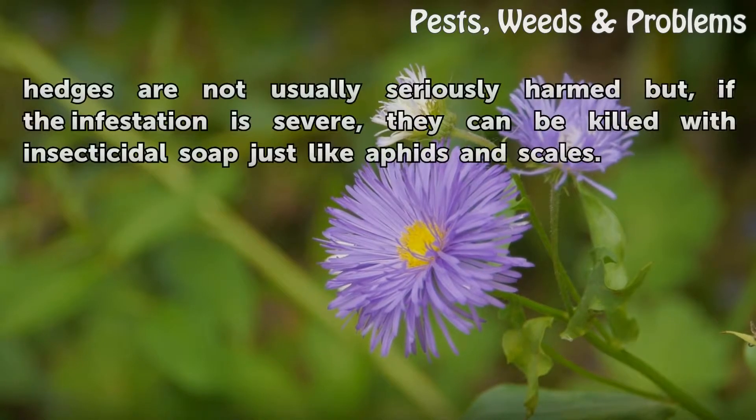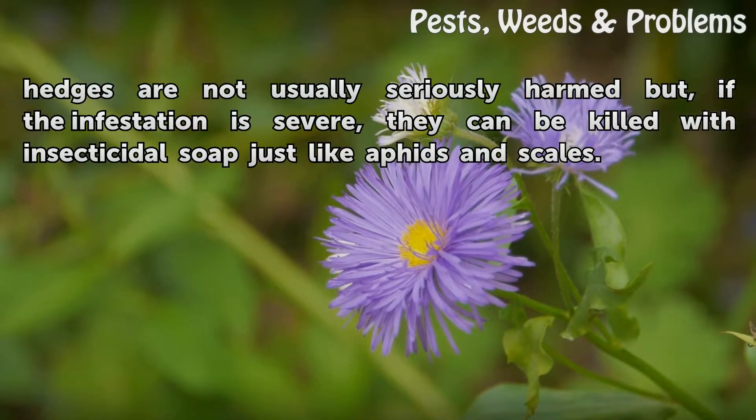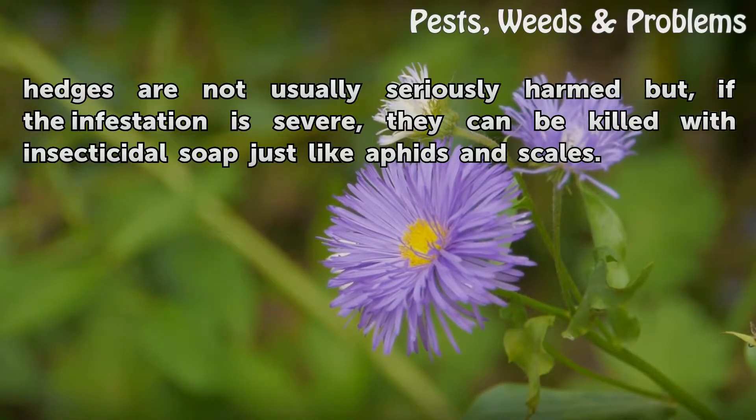Lace bugs and thrips rarely cause serious damage, but the leaves they feed on will have stippling and appear bleached. Healthy Photinia hedges are not usually seriously harmed, but if the infestation is severe, they can be killed with insecticidal soap just like aphids and scales.